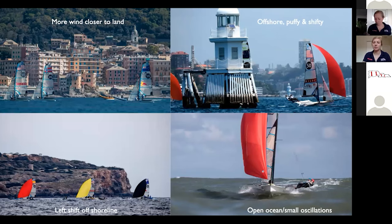Top right, we were sailing in Sydney Harbor, where it was really offshore, puffy and shifty conditions. Super similar to lake sailing. Really fun — my favorite type of sailing.